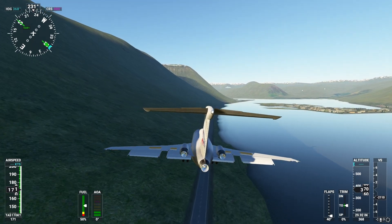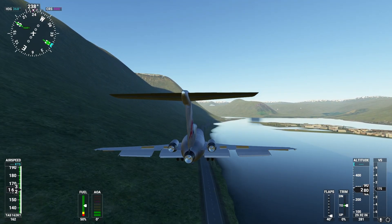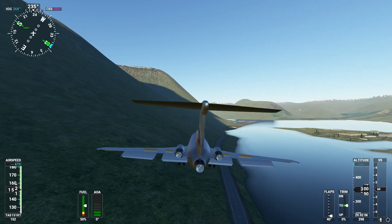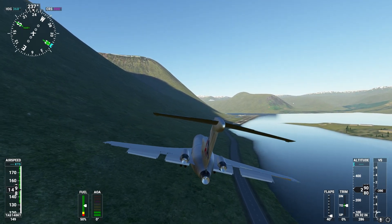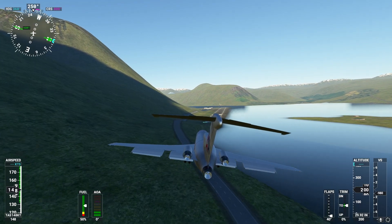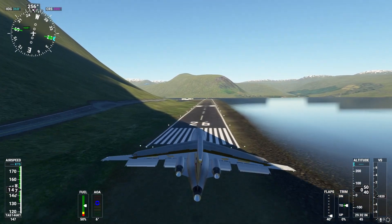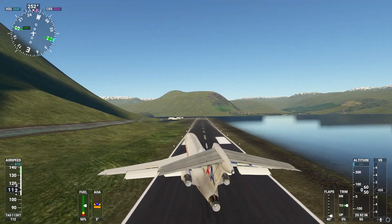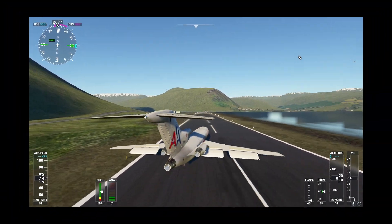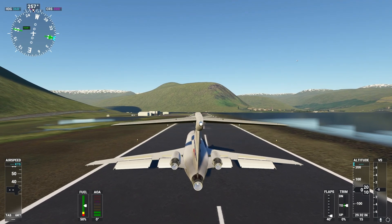Alright, this is looking good — a bit fast. I see other planes; I forgot multiplayer was turned on. Let's turn — this might be a hard landing, but that's okay, whatever it takes. Oh! Big bounce. Not a good landing. Oh my — we did it! This plane stops pretty quick too. Wow.